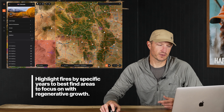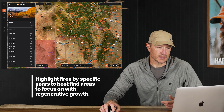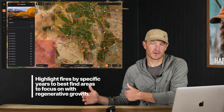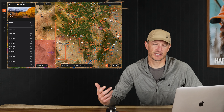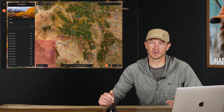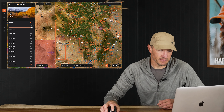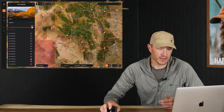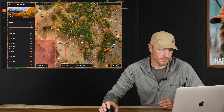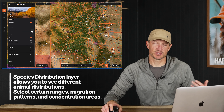The cool thing about GoHunt Maps is that I can highlight individual fires by year. So if I only want to look at fires for the last five years, I can do that. As a burn progresses, it gets less productive over time, so I may not be as interested in a fire that burned in 2010 as I am in one that burned in 2020 or 2019. So I'll go ahead and highlight maybe the last six or seven years of fires and drop those in.